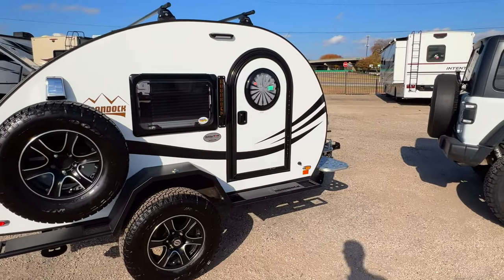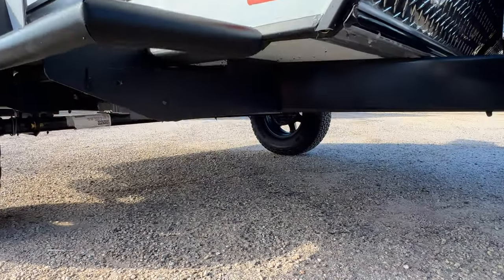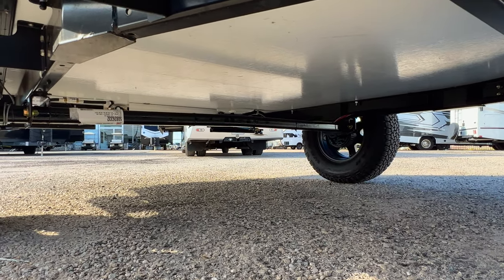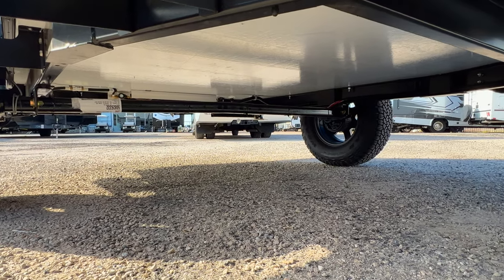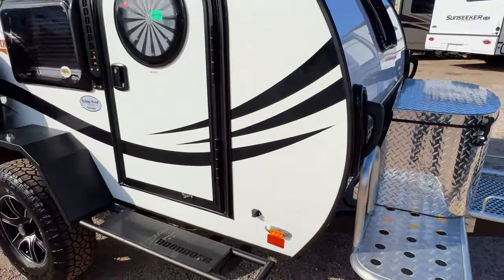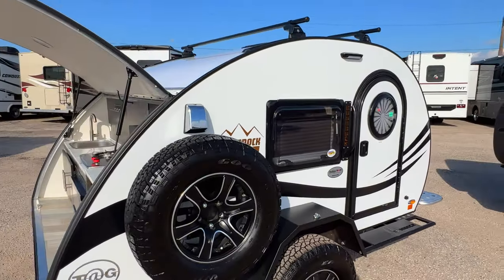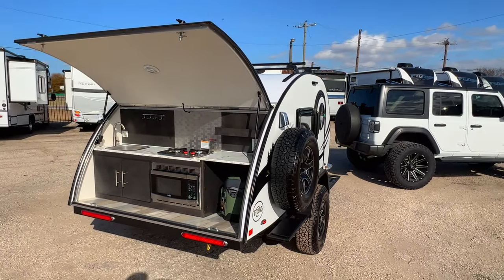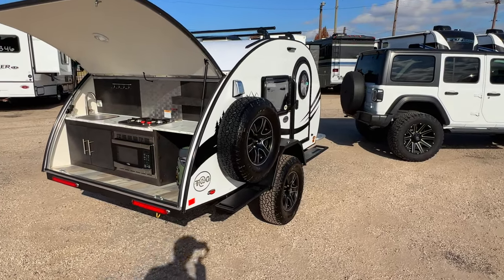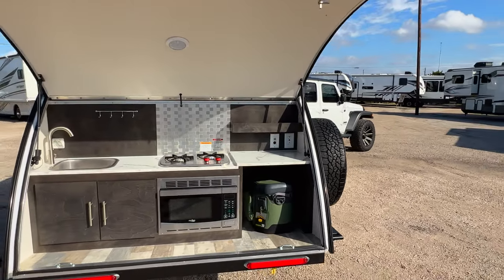That's pretty much everything inside — there's just not a lot to talk about in terms of amenities. This RV does not have a bathroom, no sink except in the back outdoor kitchen area, and no interior water supply. Everything is fairly simple and straight to the point. The spare tire is also worth mentioning — it wasn't included on the 2021 or 2022 models, so that was added as part of this Boondock package.